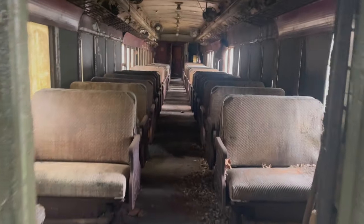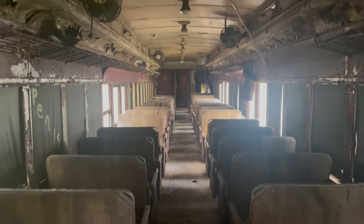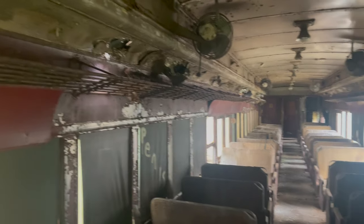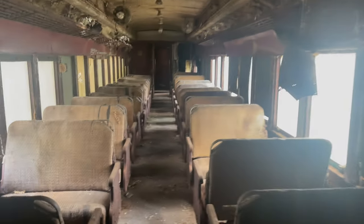This one still has seats — look at this. Old luggage racks, fans. How cool is this?